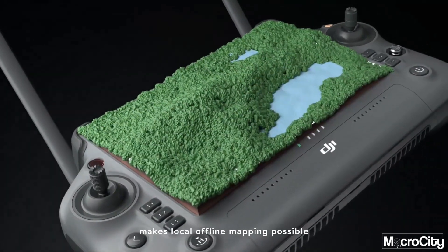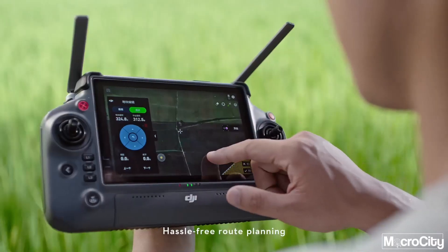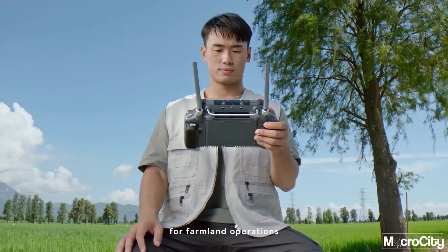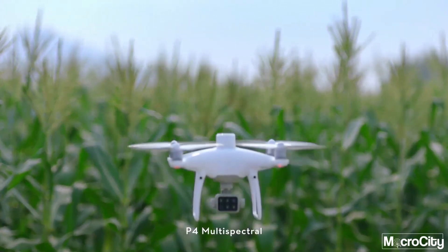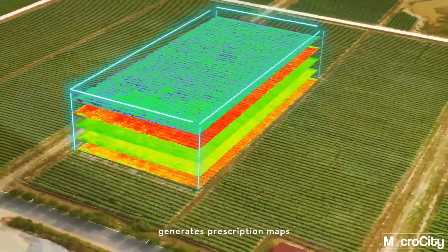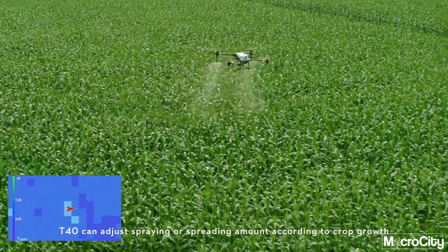local offline mapping possible. Generate precise 3D routes for hilly orchard terrain — hassle-free route planning for farmland operations. Mapping and operations all in one. The P4 Multispectral generates prescription maps, and the T40 can adjust spraying or spreading amount according to crop growth.